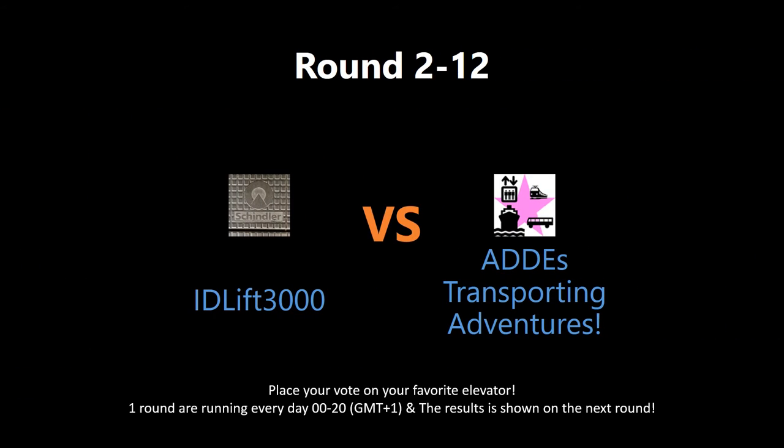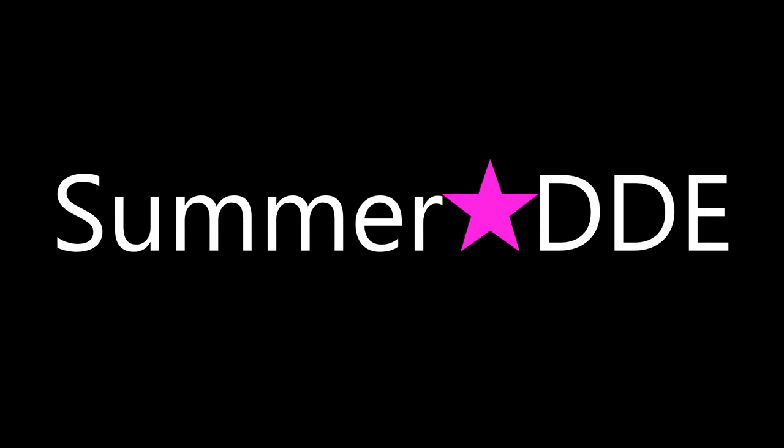Which elevator deserves to win this round? Vote by writing in the comment section below. The votes will be shown tomorrow in the next round. Check out the links to watch the full video and get a better understanding of the nominated elevators. Also, give the people behind these videos some love — go to their videos and rate, comment, and subscribe. May the best elevator win!